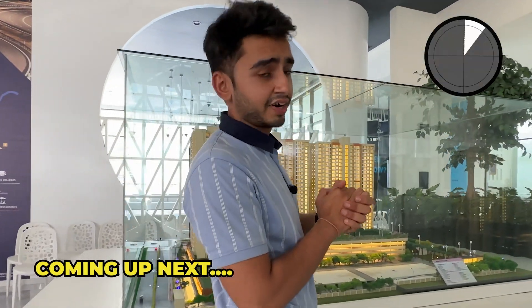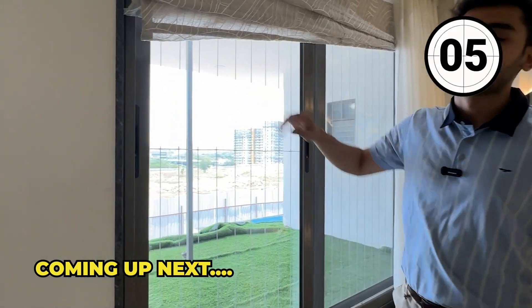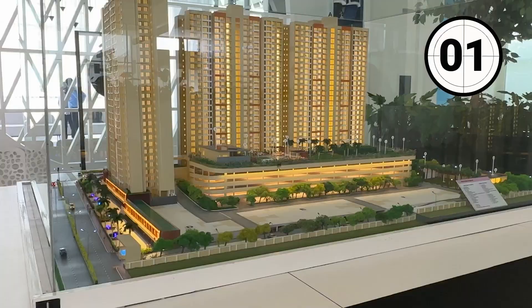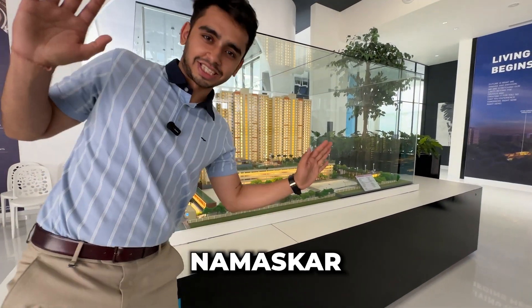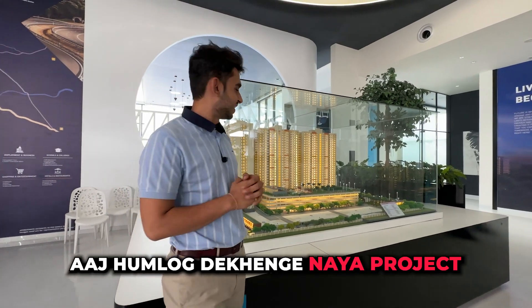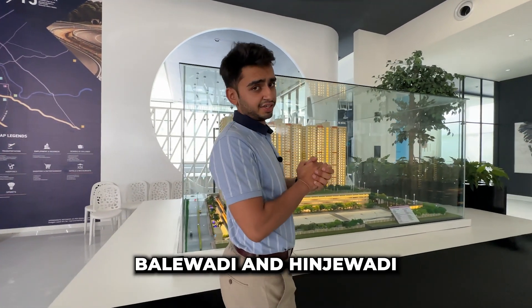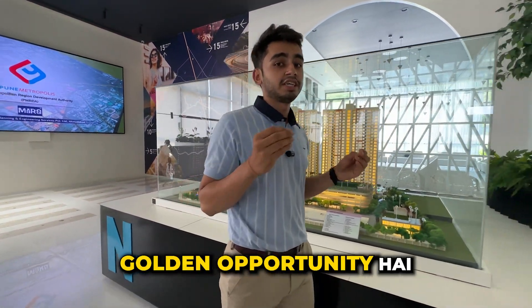Hello, namaskar! Today we will see a new project located between Balewadi and Hinjewadi. This is a futuristic location and a golden opportunity for investors. On the outside there will be invisible grills, and light and ventilation will come through.